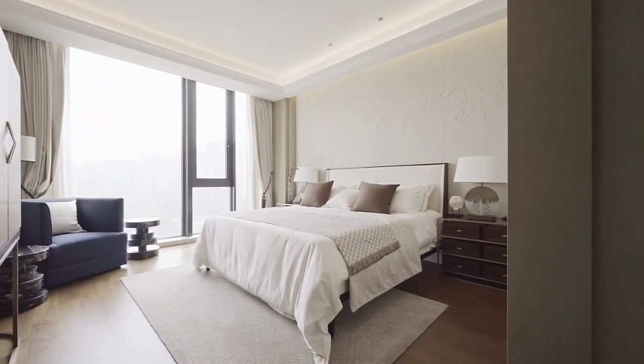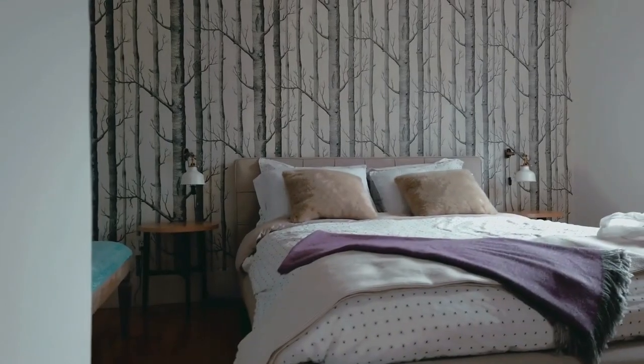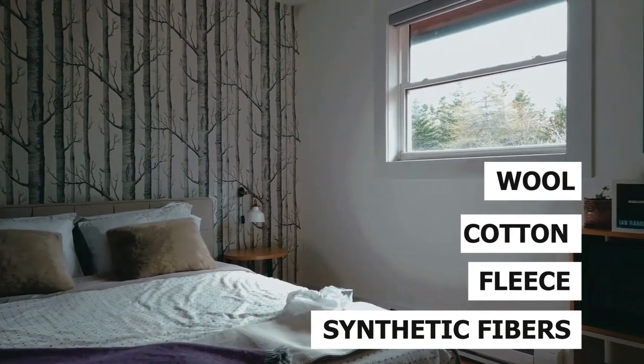A blanket and a comforter are both types of bedding that cover your mattress and keep you warm at night, but they have some key differences that you should know before buying one. A blanket is a single layer of fabric that is usually made of wool, cotton, fleece, or synthetic fibers.